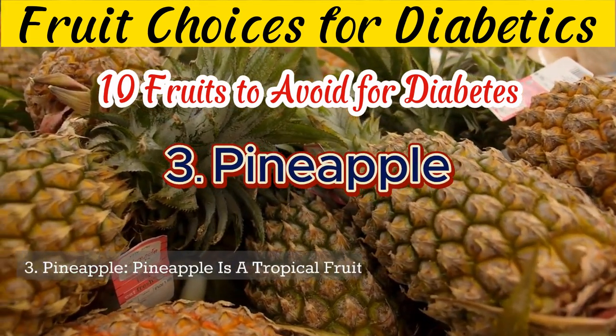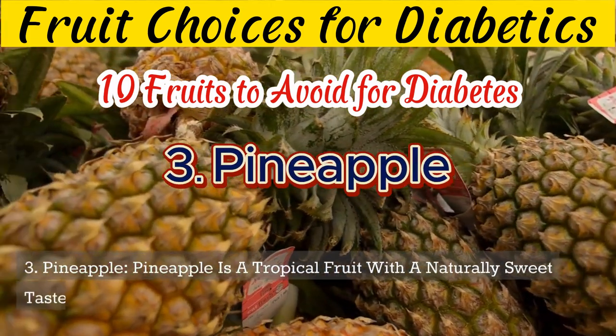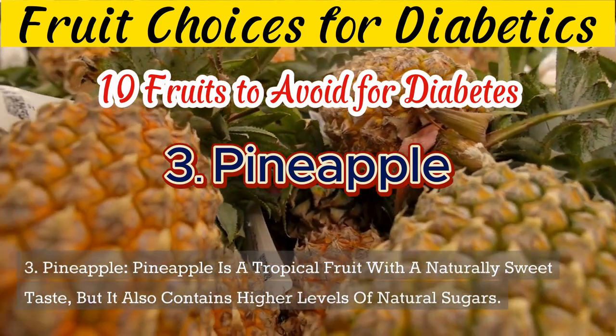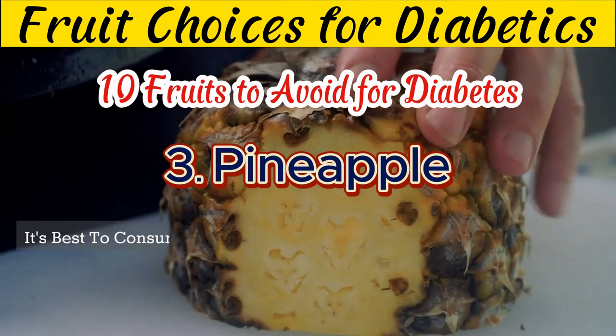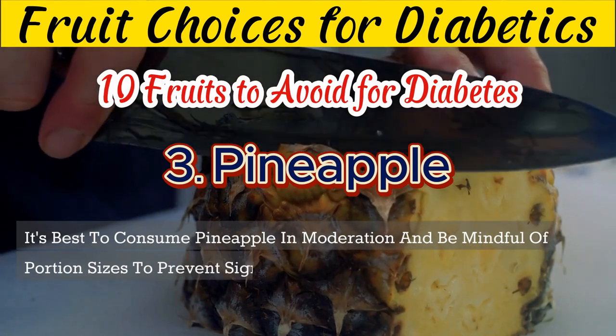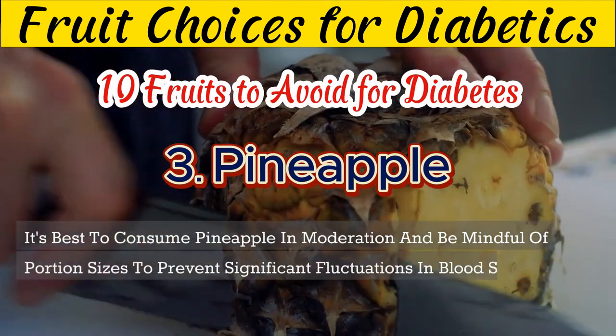3. Pineapple is a tropical fruit with a naturally sweet taste, but it also contains higher levels of natural sugars. It's best to consume pineapple in moderation and be mindful of portion sizes to prevent significant fluctuations in blood sugar levels.